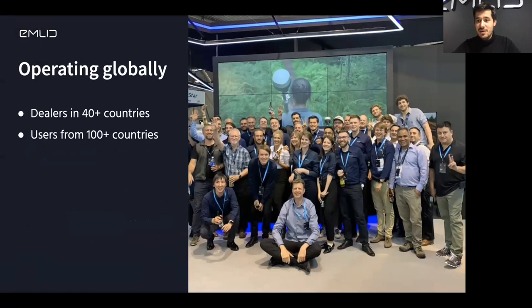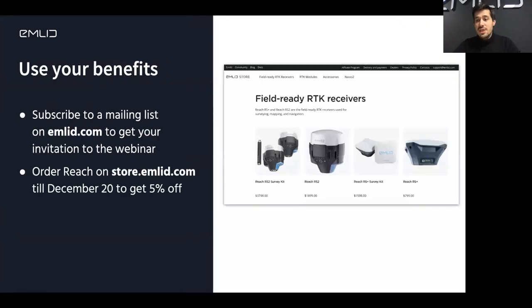A short word about MLID: we've been around for more than six years, we have dealers in over 40 countries and users from over a hundred countries. About a third of our users are drone mappers. At any expo where there are exhibitors doing drone mapping, you'll find our receivers — either in drones, used as base stations, or used for ground control points. We feel like we've become kind of the standard way of getting highly accurate RTK georeferenced data for your drones. Check out our website, subscribe to notifications for the webinar, and don't forget to grab your discount. Thanks for listening.